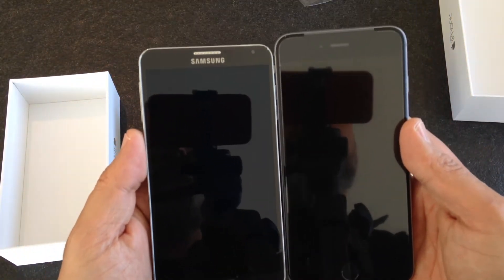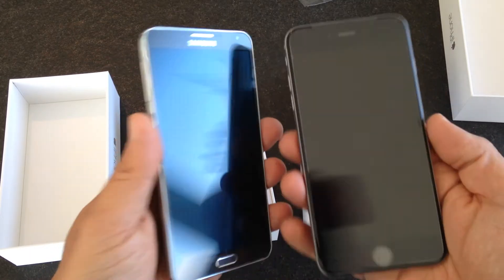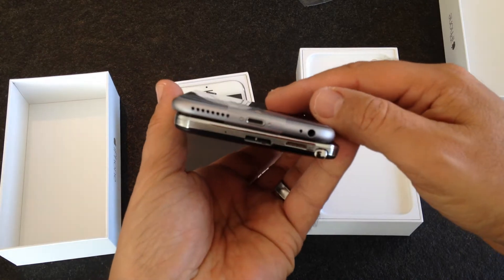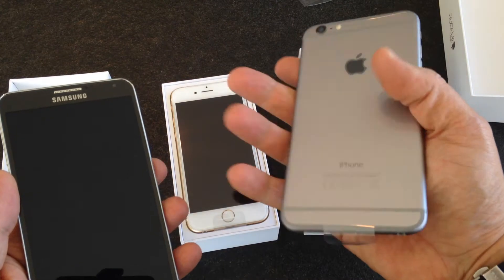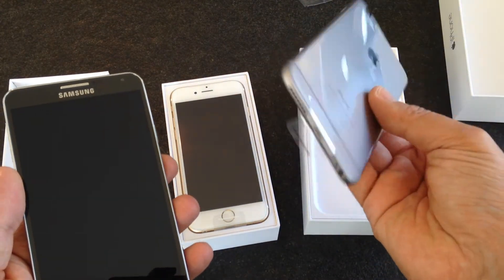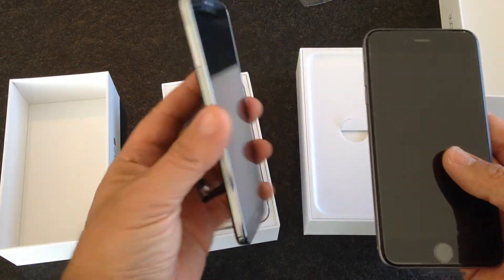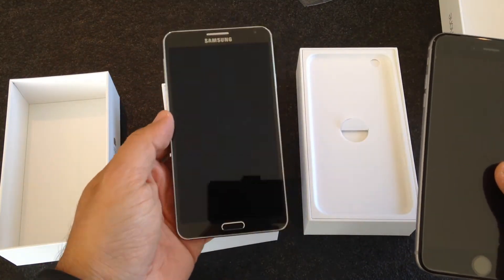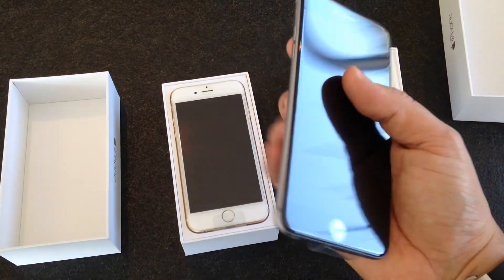You can compare with the Note 3 — the iPhone 6 Plus is just a bit taller, but you can really feel the premium quality metal used in this phone. Don't get me wrong, the Note 3 is a very, very good phone, one of the best smartphones out there, but I'm definitely sold on this one.